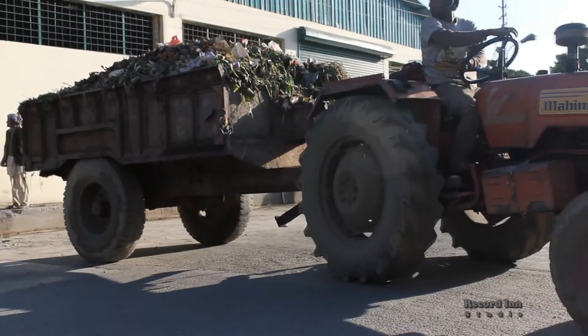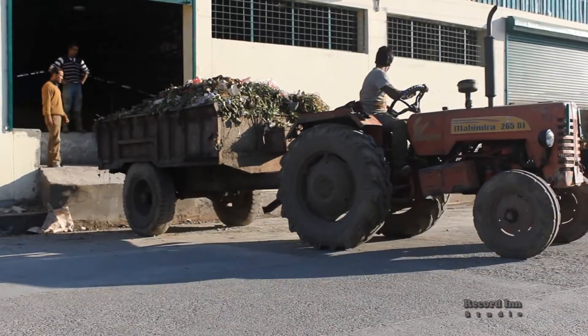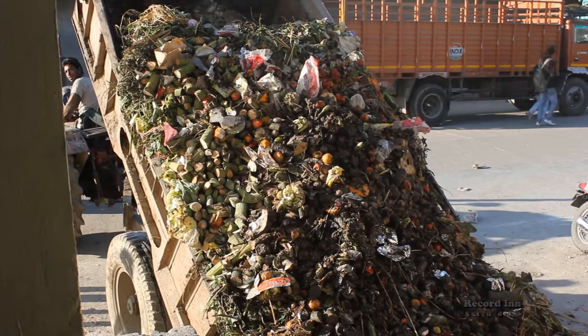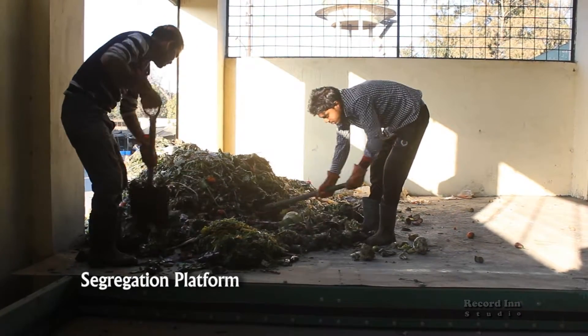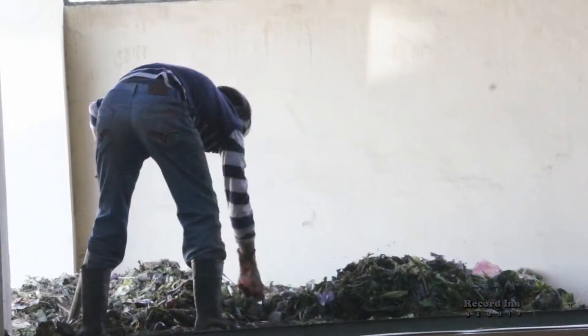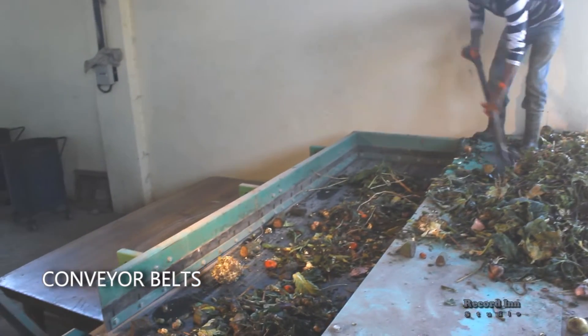The process starts with collection of organic waste from APMC with the help of a tractor trolley. It is then brought to the composting plant. Waste is unloaded on the segregation platform, where inorganic material like plastic, wood, and metals are kept aside and only organic waste is transferred onto conveyor belts.